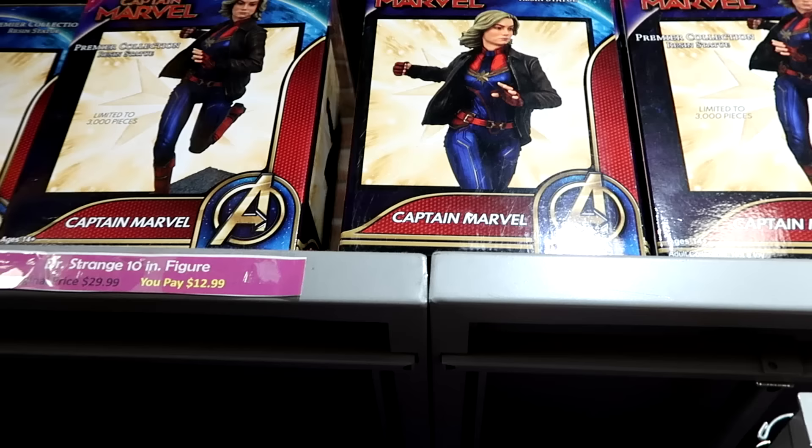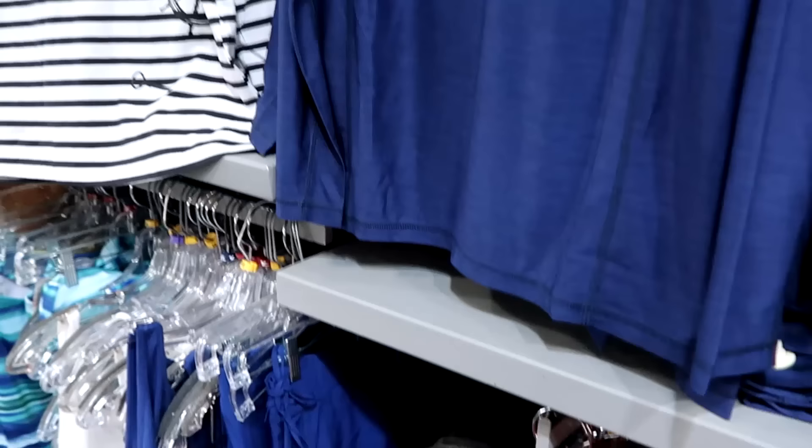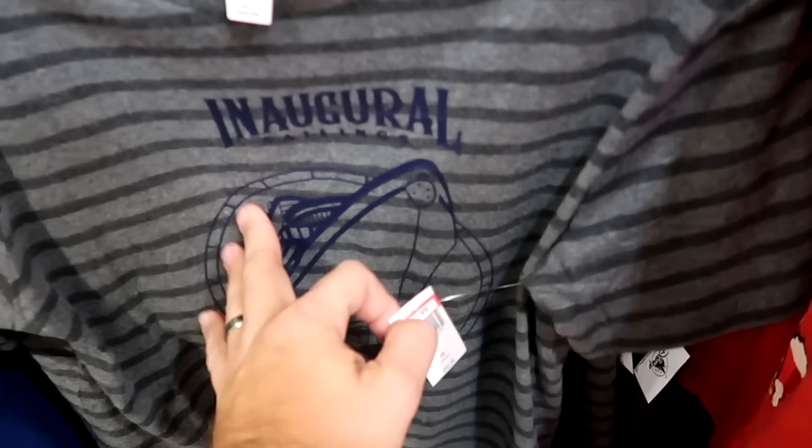Right up ahead they still have a lot of those Captain Marvel resin figures — actually limited edition pieces, really cool to still see those here. Right underneath are the inaugural sailings of the Disney Wish t-shirts with the huge logo of the cruise ship. $15 from $40.